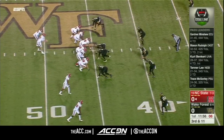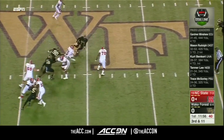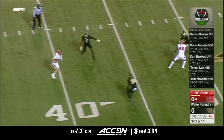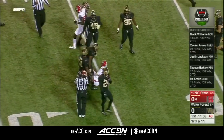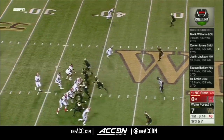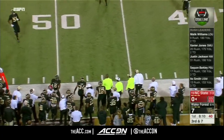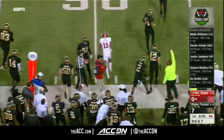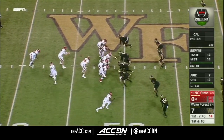NC State take on Wake Forest here in Winston-Salem. Stepping up in the pocket, in trouble. Finds some room and takes a punishing hit at the 37-yard line. Myers goes in motion. Finley, from a clean pocket, is complete to the 49-yard line — that's a first down for NC State. John Samuels, number one.